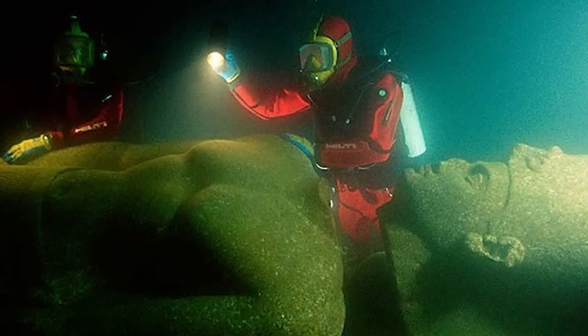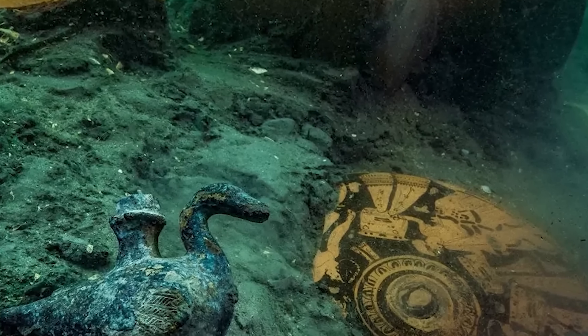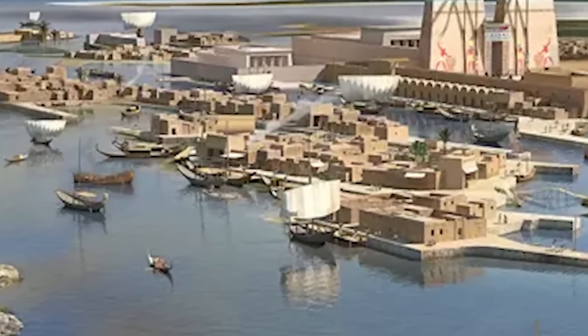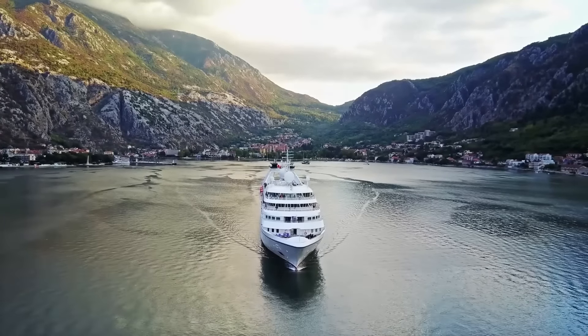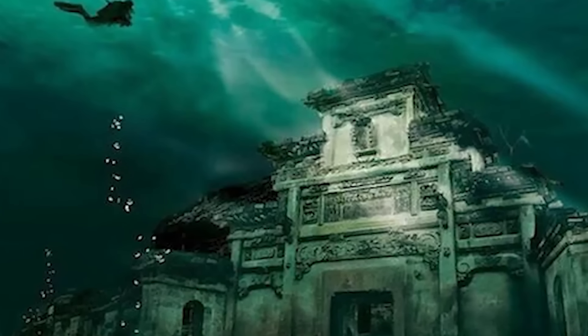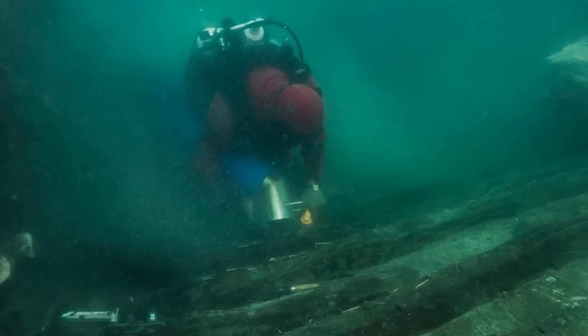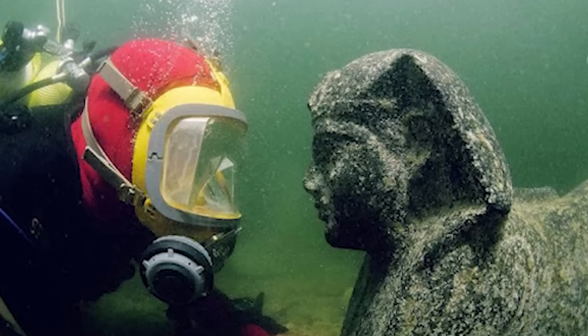The discovery of the sunken city of Thonis Heracleion off the coast of Egypt has been a remarkable window into the past, unveiling a wealth of information about the ancient world. Located strategically near the Canopic mouth of the Nile, north of Abuqir Bay, Thonis Heracleion was a pivotal maritime hub. Its position was crucial for navigation and commerce, bridging the Nile River with the vast Mediterranean Sea. The city, with its natural harbor shielded by a chain of islands, thrived as a major port. Rediscovered in the early 2000s, it had been submerged for centuries before French underwater archaeologist Frank Goddio and his team, employing sonar scanning, brought it back to light.